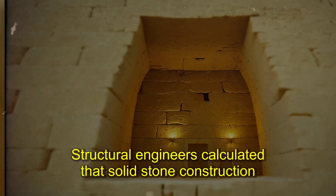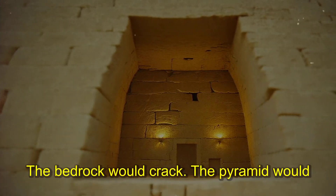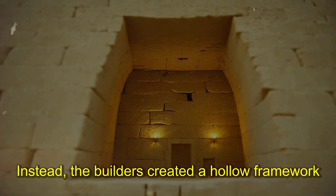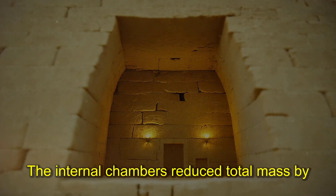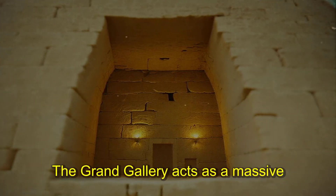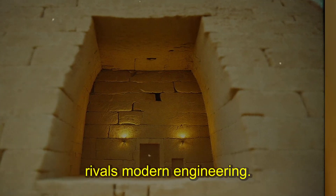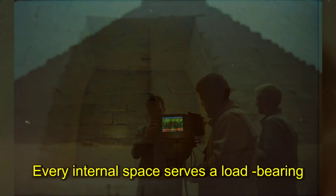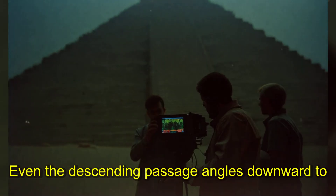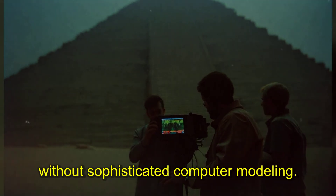Modern architects use computer models for this kind of load analysis — the Egyptians did it with copper tools and rope. The builders created a hollow framework that spreads weight evenly. The internal chambers reduce total mass by 12%; passage systems create stress relief points that prevent fractures. The Grand Gallery acts as a massive keystone locking the upper structure together. The Queen's chamber sits directly over the pyramid's center of mass; the King's chamber positions itself to balance lateral forces. No modern building achieves this level of structural optimization without sophisticated computer modeling.